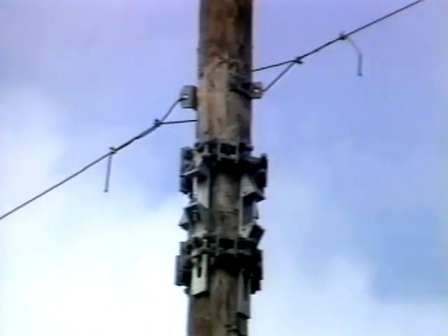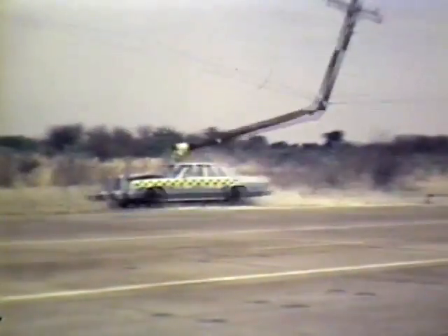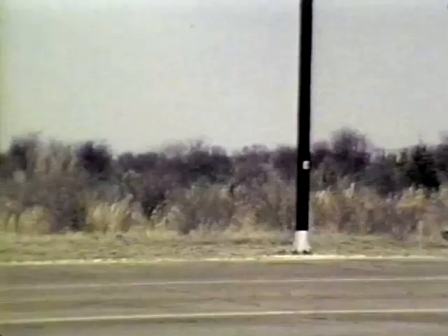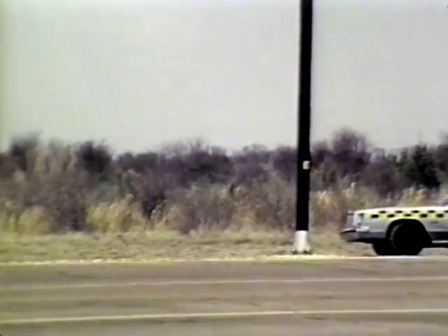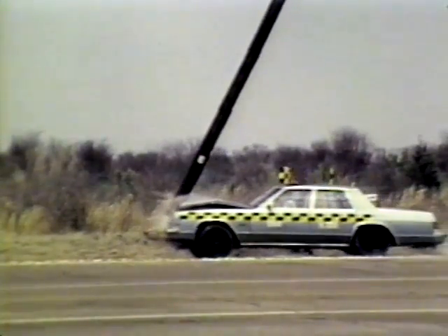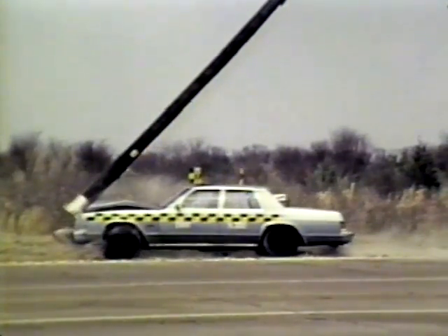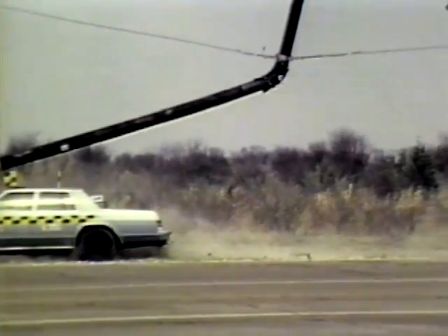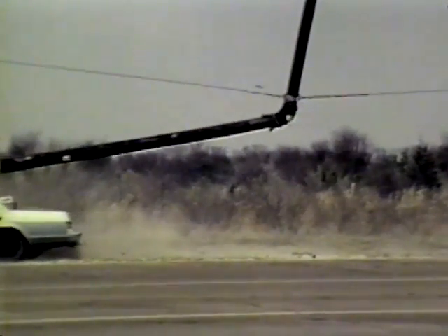Breakaway utility poles are hinged about 15 feet above the ground. When hit, the bottom of the pole slips from its base and swings upward at the hinge. The automobile passes under the pole. Power and communication lines stay intact.